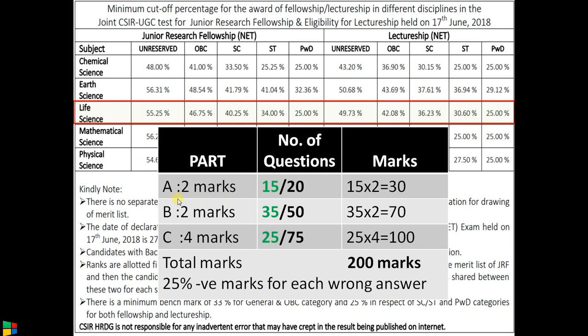Let us discuss the question pattern to understand the importance of this data. In the CSIR UGC NET life science exam there are three parts: A, B, and C. Part A is a general part — you answer 15 out of 20 questions, 2 marks each, totaling 30 marks. Part B covers life science subjects including botany, zoology, microbiology, and biotechnology — 50 questions, answer 35, 2 marks each, totaling 70 marks. Part C is the toughest part with application-level descriptive questions — 75 questions, answer only 25.